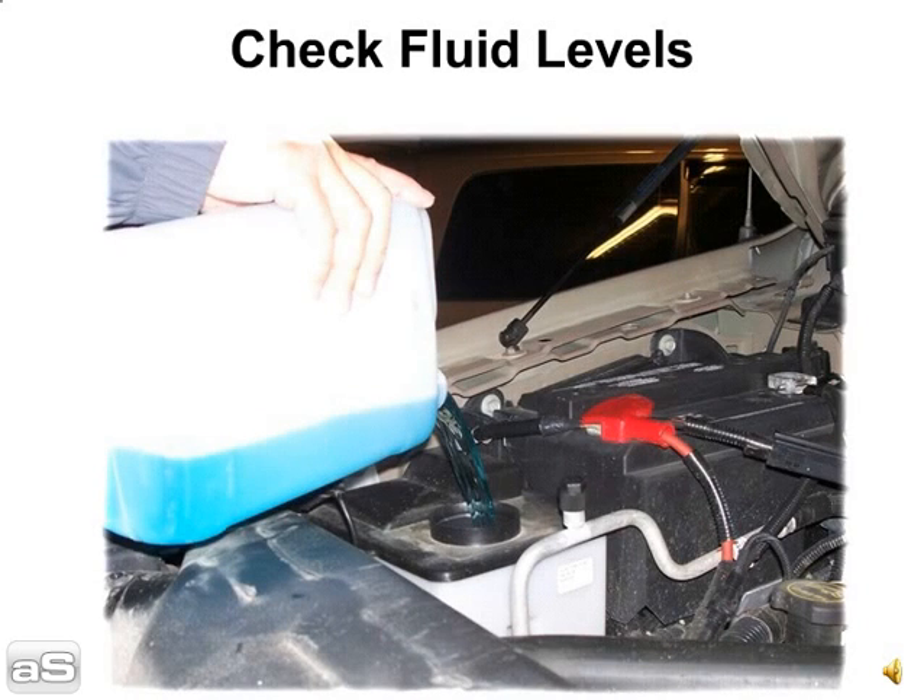Tip 6: Check fluid levels. Prepare your car for a change in weather when shipping to diverse climates. It is a good idea to check antifreeze and other fluid levels before transport.